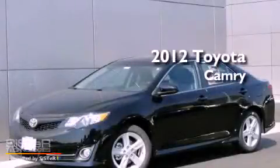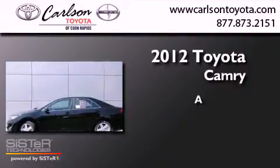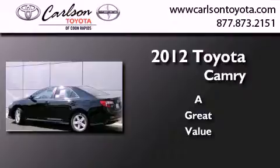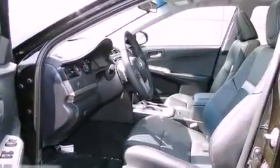This is a brand new 2012 Toyota Camry. Features include air conditioning, cruise control, heated side view mirrors, a CD player, fog lamps, and a traction control system.